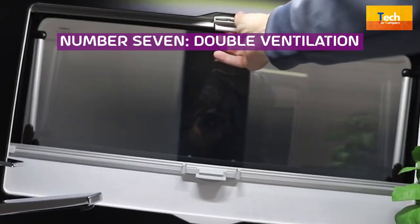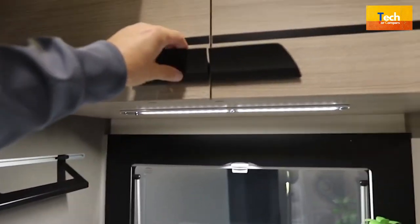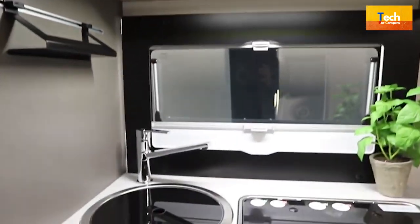Number 7: Double Ventilation. It doesn't take much motorhome experience to understand the importance of ventilation in the restroom. Each bathroom has a roof-mounted skylight in addition to an opaque window that can be opened.